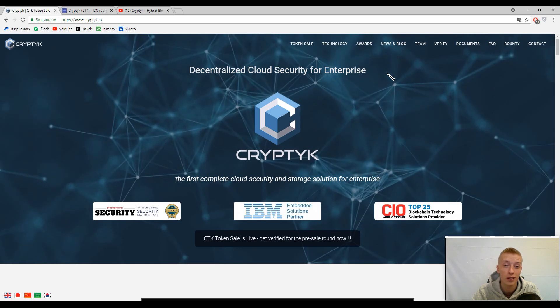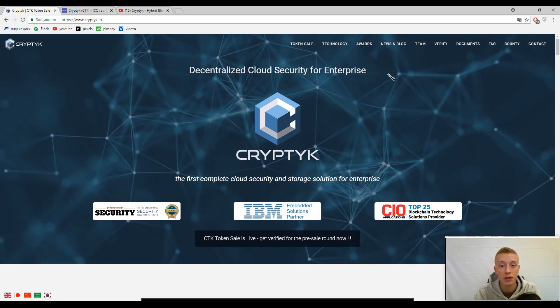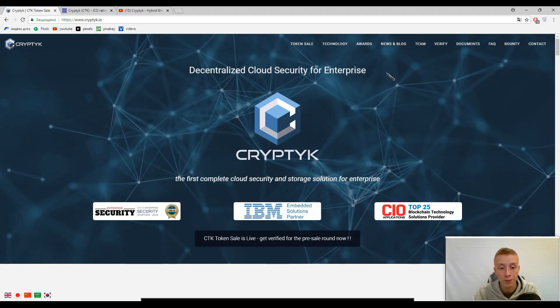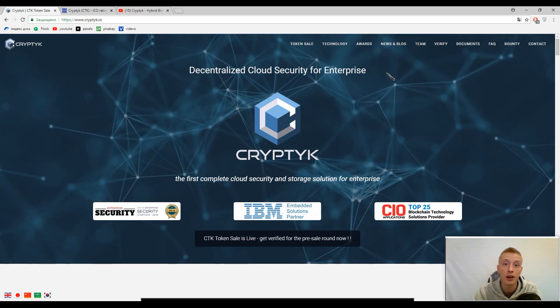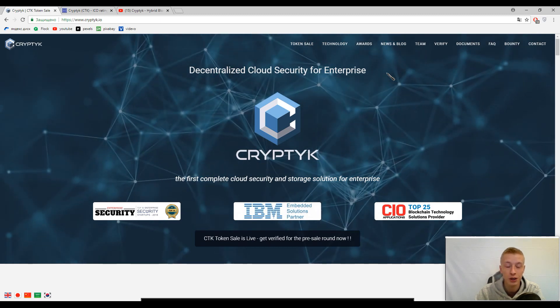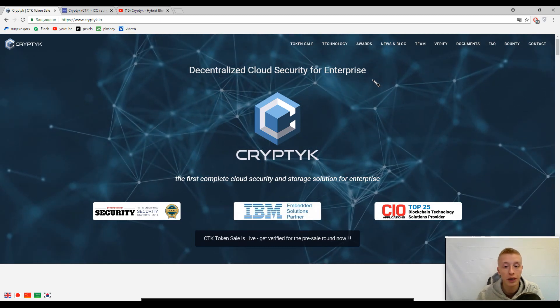Hello my friends! I feel like years have passed since our latest video, but actually it's just been two days. To recap, I'm Eli and you're watching the CryptStory channel. And now we are ready to begin. Our today's topic is Cryptech.